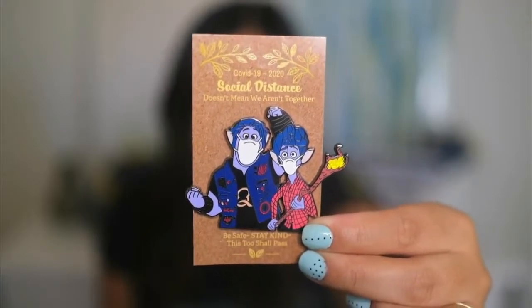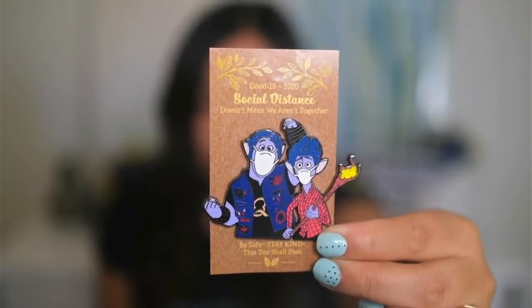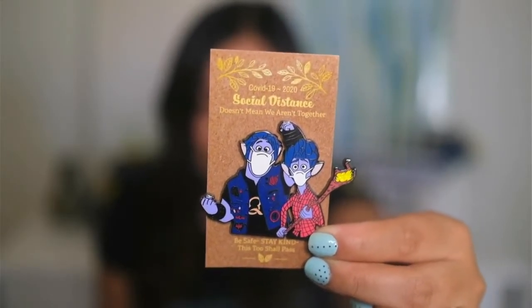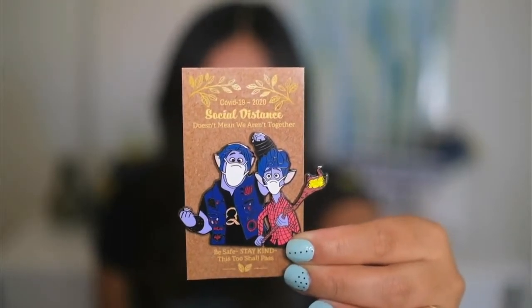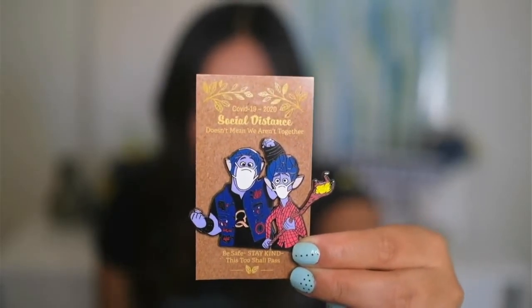I thought this pin was just so cute because one, the masks — that's kind of life right now — but also it has Barley and Ian from Onward. There were a ton of variations of this pin, but I decided to pick up Barley and Ian from Onward because this movie released this year, right before we went sheltered into place, so I just felt like it made sense. There are a bunch of other characters in that COVID-19 series — there's Rapunzel, Ariel, just too many to name. I'll link her Instagram down below in case she's still selling a few.